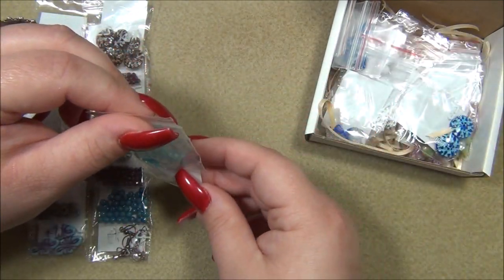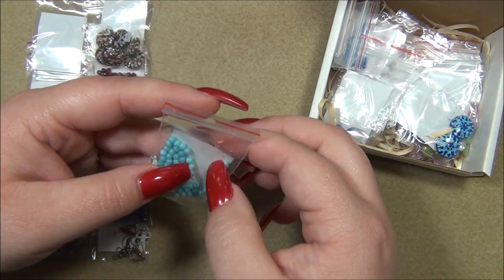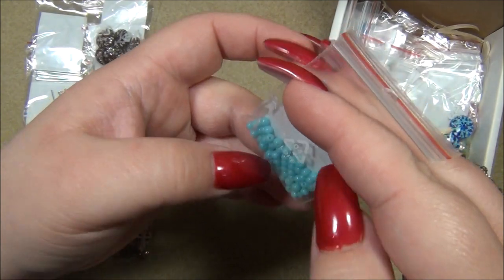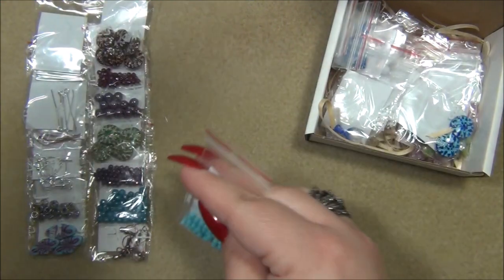So far the box is mind-blowing. We have 3mm turquoise Czech druks — I'll leave them in the bag, there's a lot in there, maybe 50.